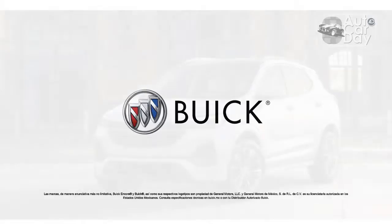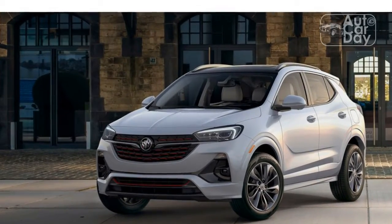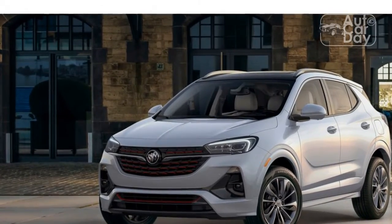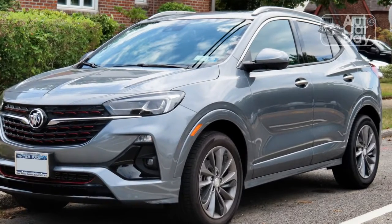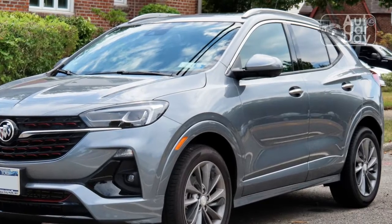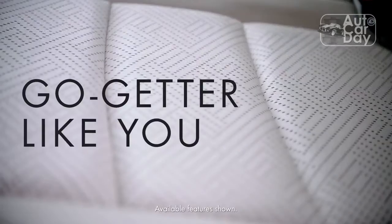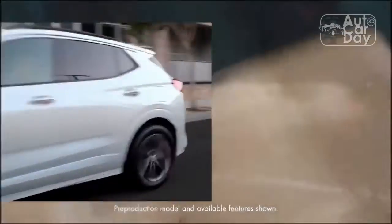Of GM's four brands, none have offered such a consistent string of visually attractive vehicles as Buick. The Encore GX stands out as a dramatic improvement on an already attractive vehicle. The GX is only three inches longer than its predecessor, but almost all of that is between the axles, and the proportions are far cleaner because of this gain. The subtle floating roof, strong wheel arches, and modern front and rear ends are all significant improvements too. Buick nailed the Encore GX's exterior design.